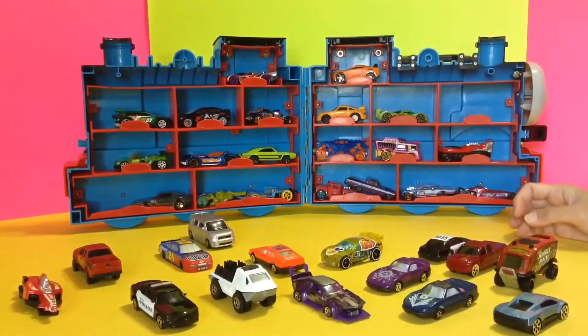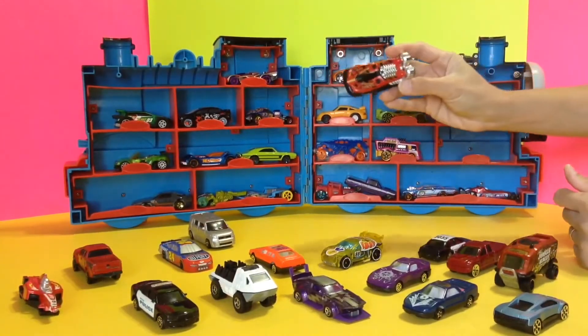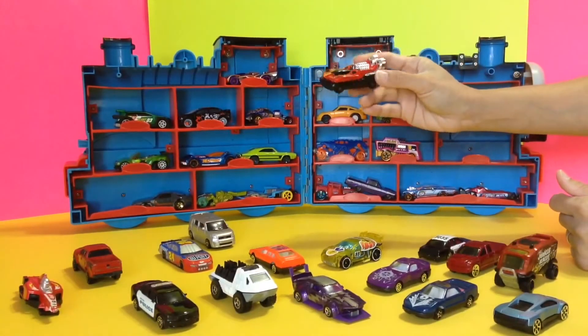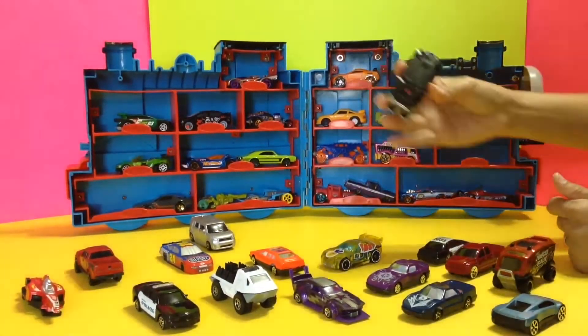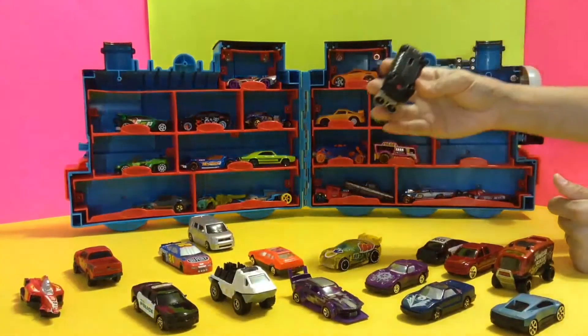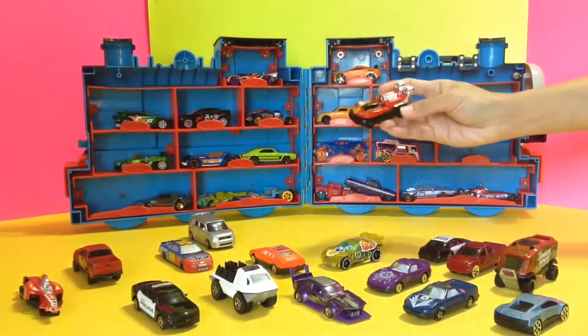The second one is this one — this is called Hoverstorm. Look at that, hover like a hovercraft!